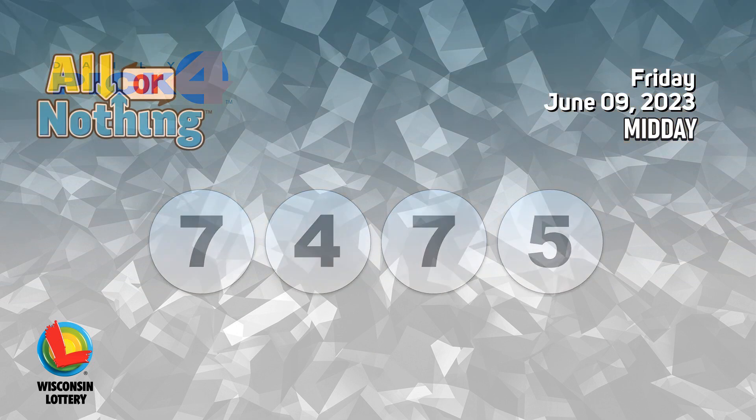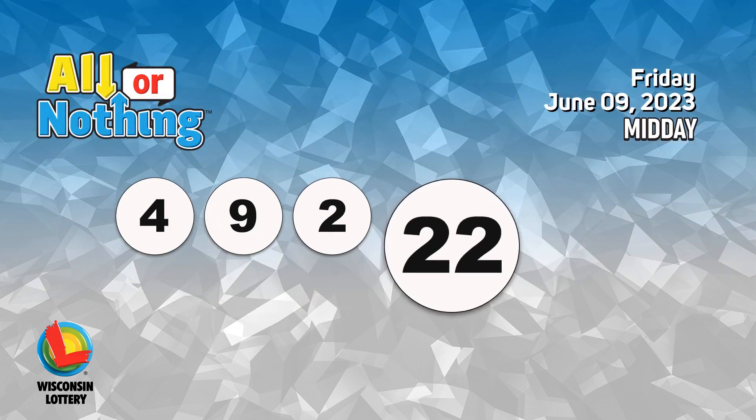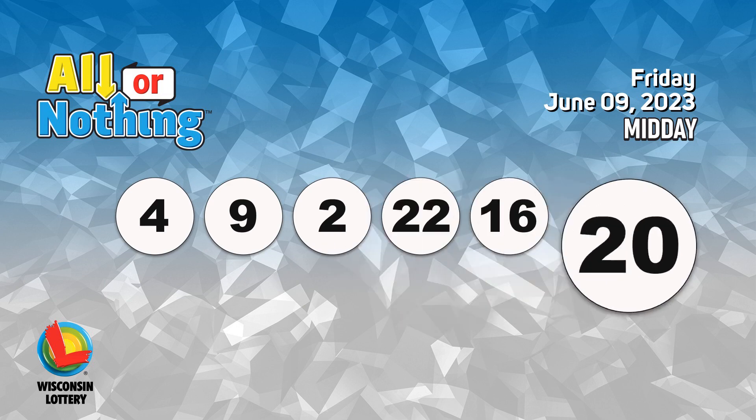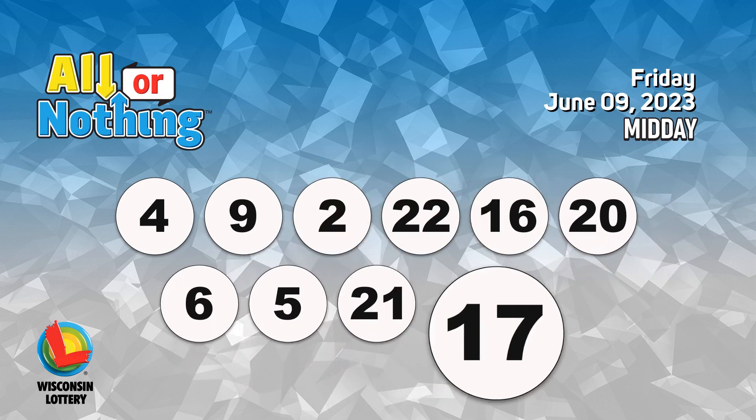The all or nothing numbers are 4, 9, 2, 22, 16, 20, 6, 5, 21, 17, 8.